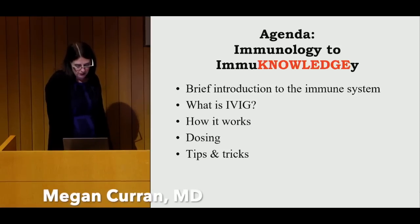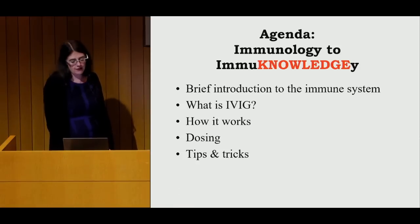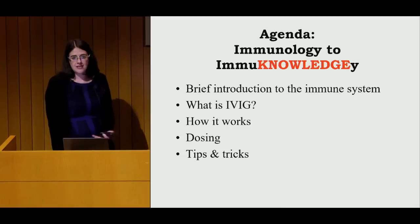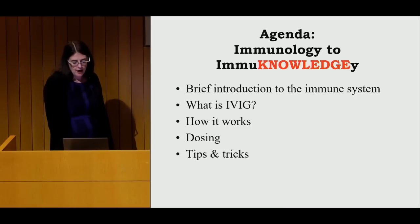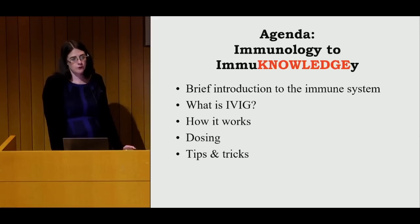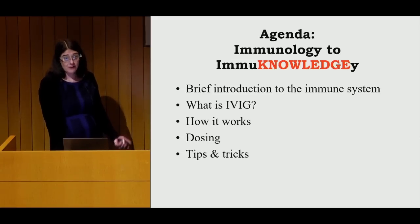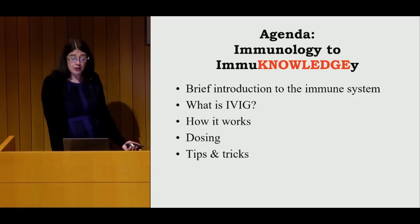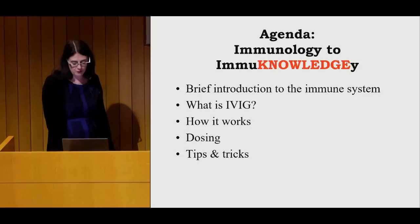I have 27 slides that give a brief introduction to the immune system so you can get a little context as to what IVIG is and how it fits into the immune system. We'll talk about how we think it works, a little bit about dosing, and then some tips and tricks for people getting IV infusions. We also have a patient here who gets subcutaneous immunoglobulin, which is an up-and-coming thing for myositis.